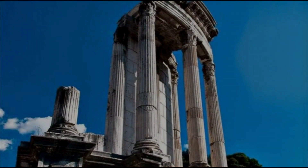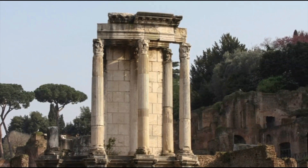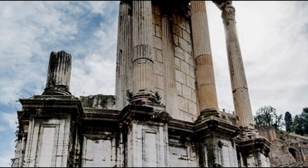The Temple of Vesta was dedicated to the goddess of the hearth Vesta and was used to house the eternal flame, which was a symbol of the eternal nature of Rome. If the flame was extinguished, it seemed that Rome was doomed. The temple burned several times, but each time it was rebuilt. All that remains of it today are three standing columns and part of the fourth. The Temple of Vesta is located in the southeastern part of the Roman Forum.